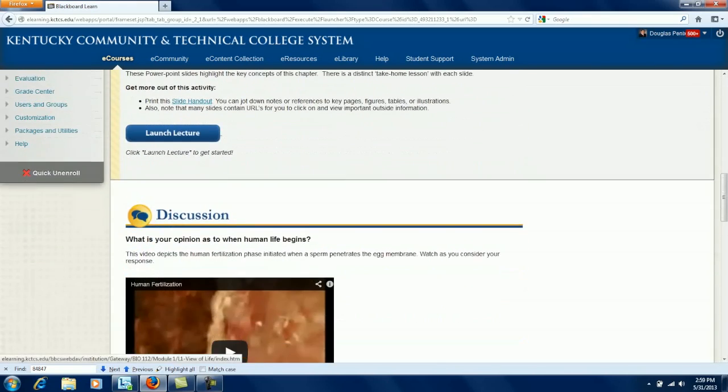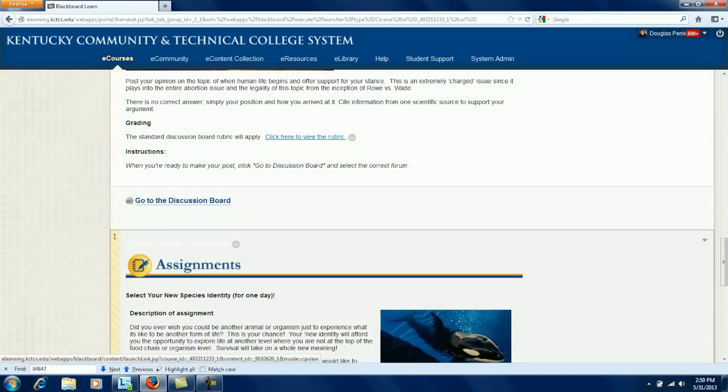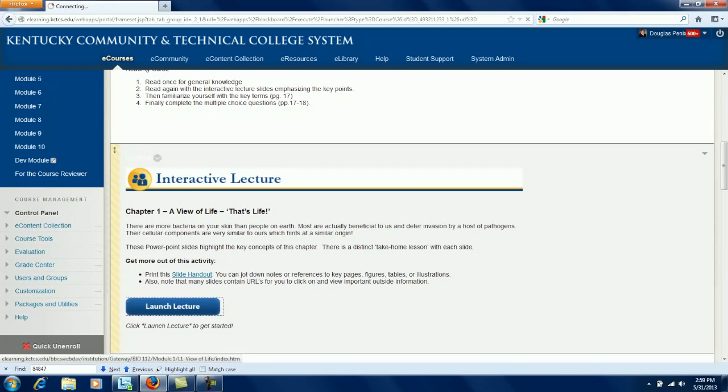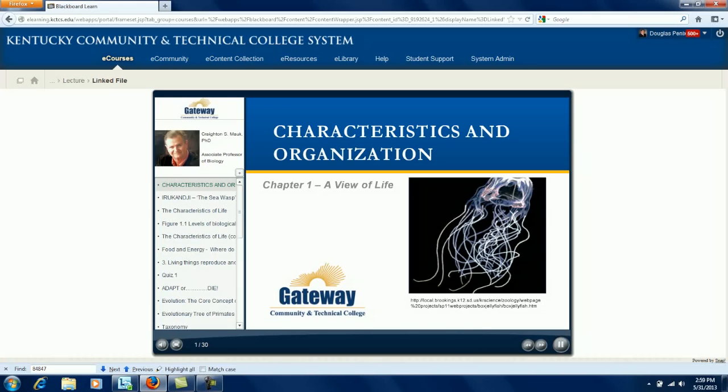If they are to post on a discussion board, they are given a link to the discussion board. If they are to upload an assignment, they are provided a link for that. Each module does contain an interactive lecture complete with visuals, audio narration, knowledge checks, video clips, matching exercises, and the like.